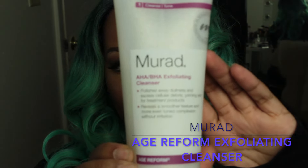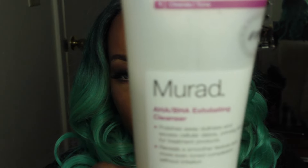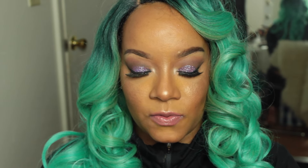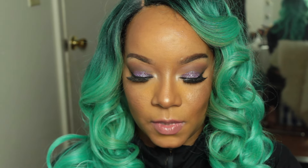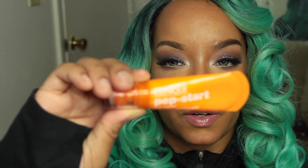Starting with some skincare: I have the Mirad Age Reform Exfoliating Cleanser. I like it because it's very exfoliating — it helps to get rid of any texture. The next thing I got is the Clinique Pep-Start Under Eye Cream.